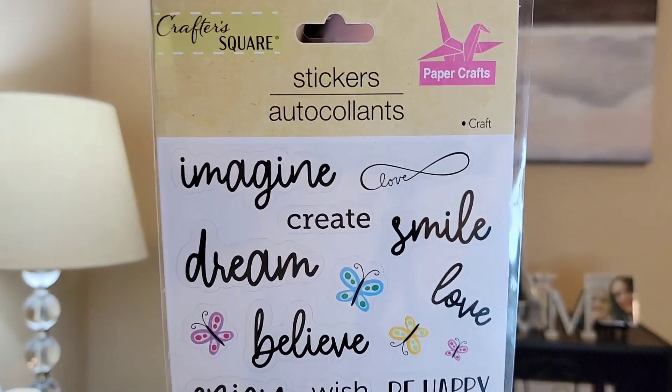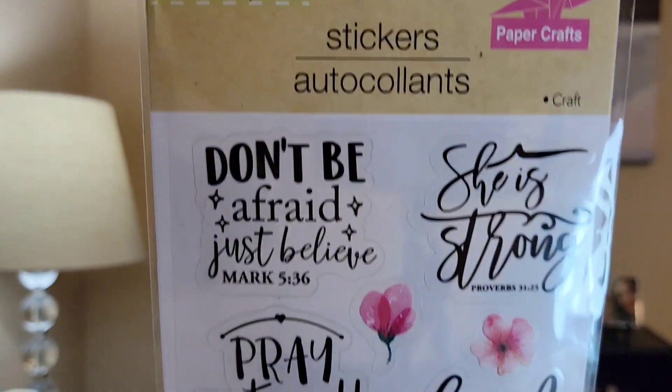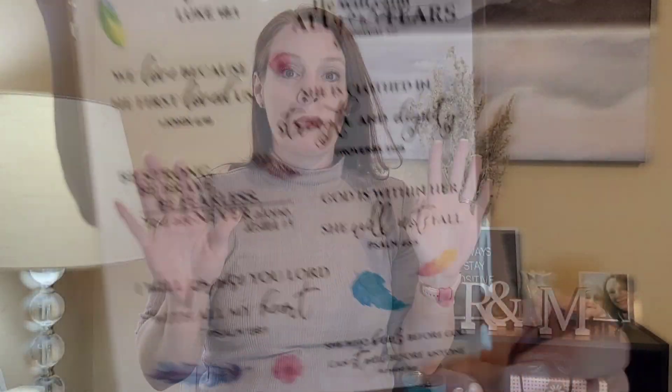I picked up a few sets of stickers from Crafter Square. One set has words like 'imagine, create, dream, smile, believe, enjoy, be happy' — I loved it, and it's going into a friend mail for someone I have in mind. Another set says 'she is strong, pray continually, loved, let all that you do be done with love, let your light shine.' And then another one: 'always pray and never give up, Luke 18:1, with His love He will calm all your fears.' I love anything with inspirational quotes and Bible verses.